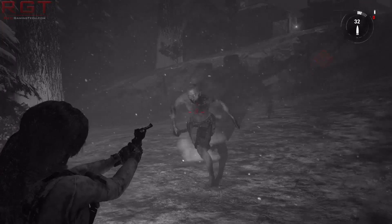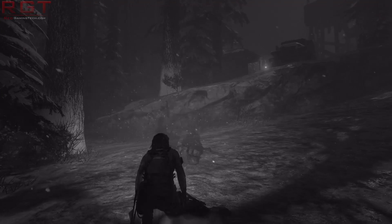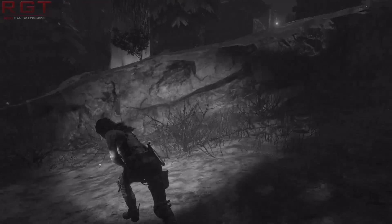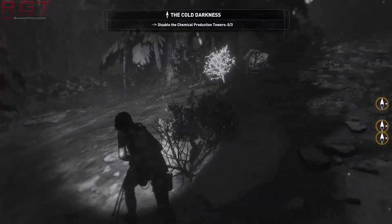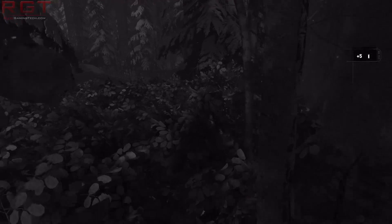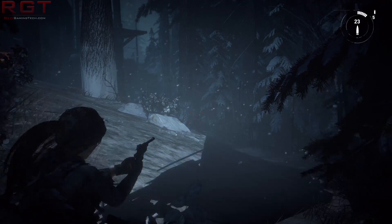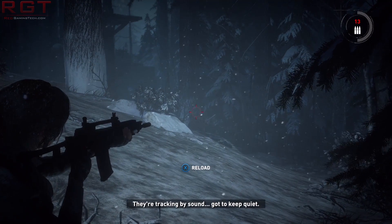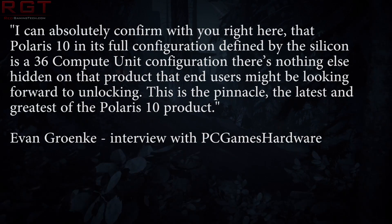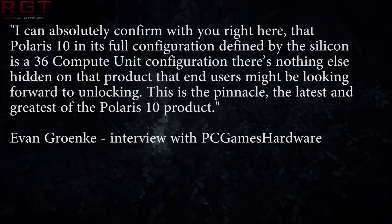So that means we're in a very interesting situation, because the 480 is the maximum configuration of Polaris 10. Therefore, the 480X or the 490 cannot make use of a higher-end Polaris 10. PC Games Hardware were having an interview with the senior product manager for Polaris 10, Evan Grenocchi. He said: "I can absolutely confirm to you right here that Polaris 10 is in full retail configuration defined by the silicon. It's a 36-compute unit configuration. Nothing else hidden on the product that end users might look forward to unlocking. This is the pinnacle, the latest, the greatest of the Polaris 10 products."